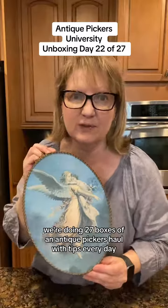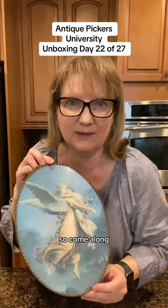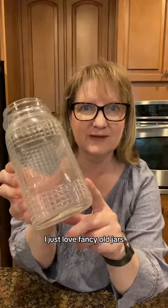We're doing 27 boxes of an antique picker's haul with tips every day, so come along. So iconic, you guys — I just love fancy old jars.